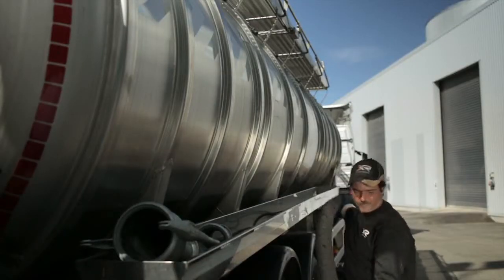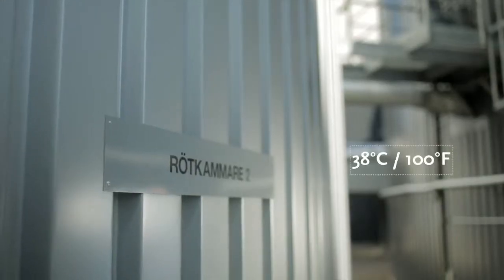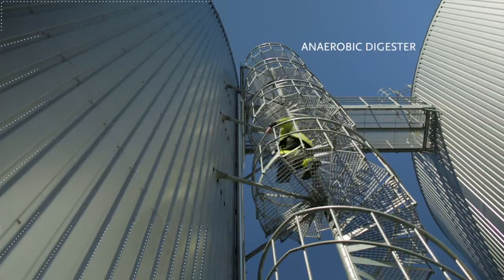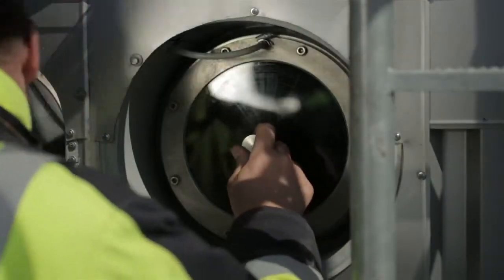The raw materials are macerated and mixed before being fed into the digestion chamber. The mixture is warmed to 38 degrees Celsius and pumped into the digestion chamber. New substrate material is continually pumped into the chamber, resulting in an even production of biogas and biofertilizer.